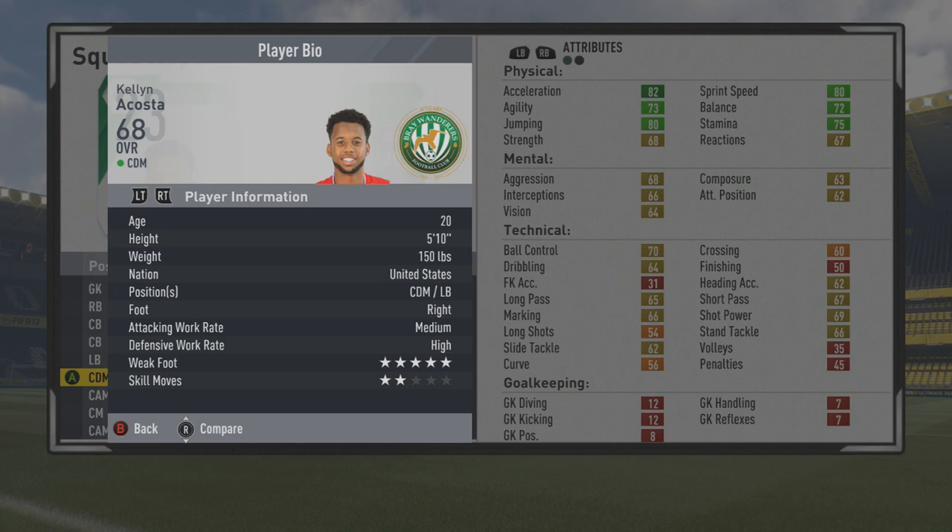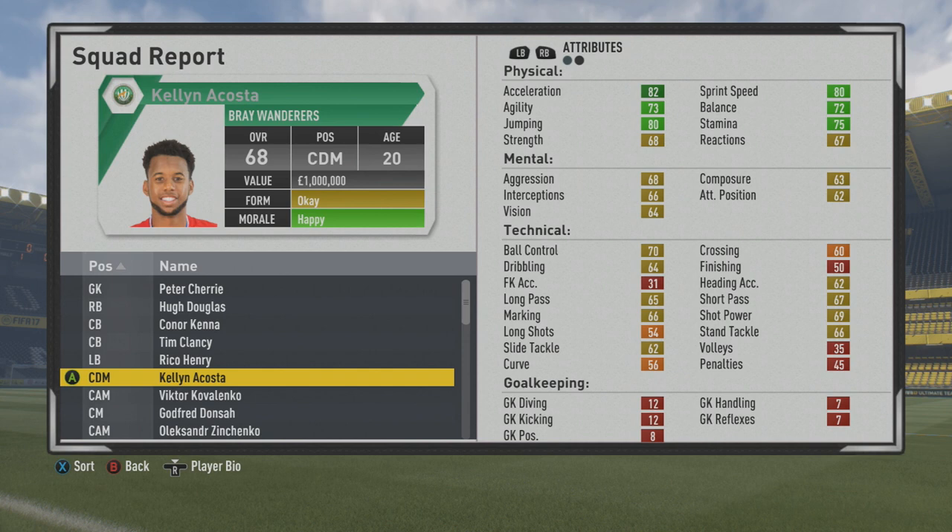Five foot ten CDM, fullback, right footed, medium-high work rates, five-star weak foot, two-star skills. With that five-star weak foot, you can play him on either side as a fullback, which makes him very valuable. Some good physical stats to start — decent pace, good agility and balance.